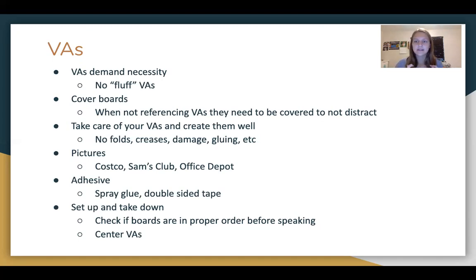A lot of people have a misconception that a necessary VA is going to look boring compared to fluffier VAs with pretty pictures. But that's not always true — you can even make interactive VAs, which are really cool. Cover boards are when you have a blank board on top of your other boards. This is really important: when you're not referencing something specific, have a blank slate on top so it doesn't distract the audience from whatever you're talking about.